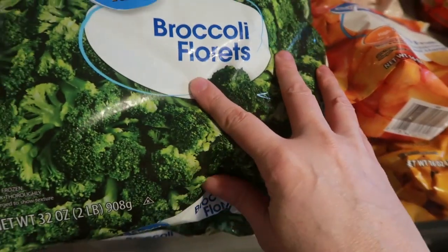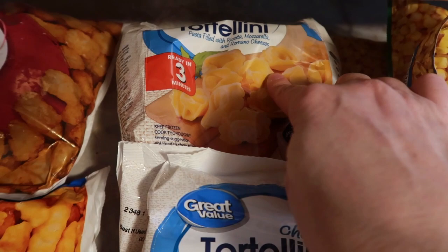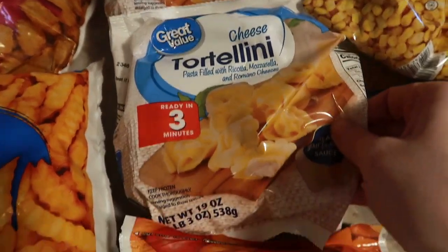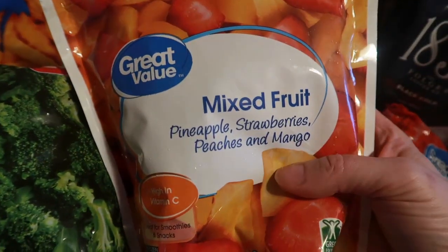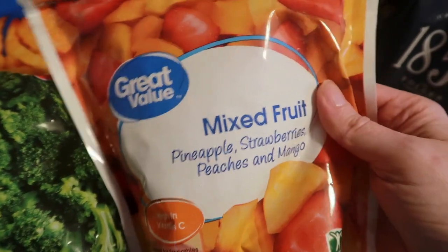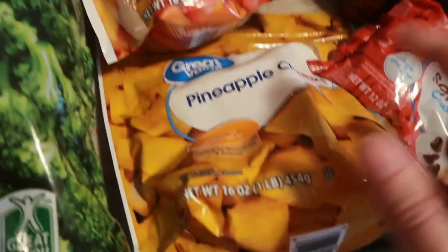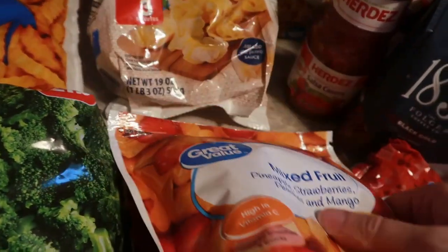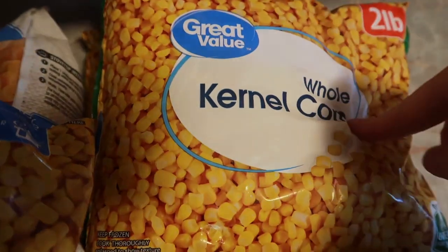For frozen foods, I got a bag of tater tots, a bag of crinkle cut fries, two bags of broccoli florets, and cheese tortellini — I actually ended up with two bags since they substituted a different size. The kids are really loving smoothies right now so I'm stocking up on fruits: mixed fruit medley, pineapple strawberry peaches and mango, and regular pineapple. I also got three bags of whole kernel corn — a small bag and two two-pound bags.